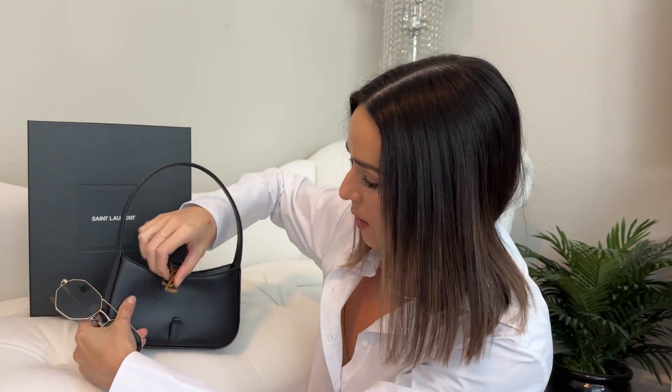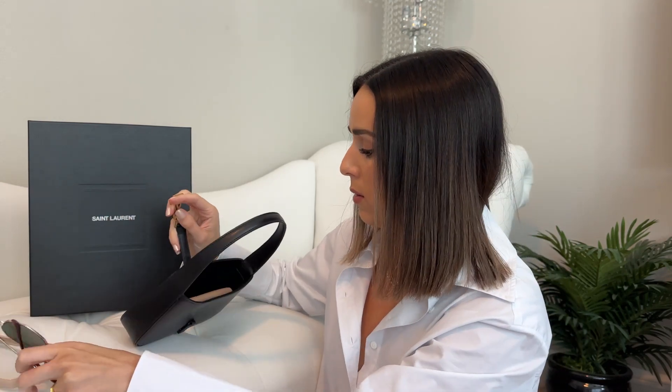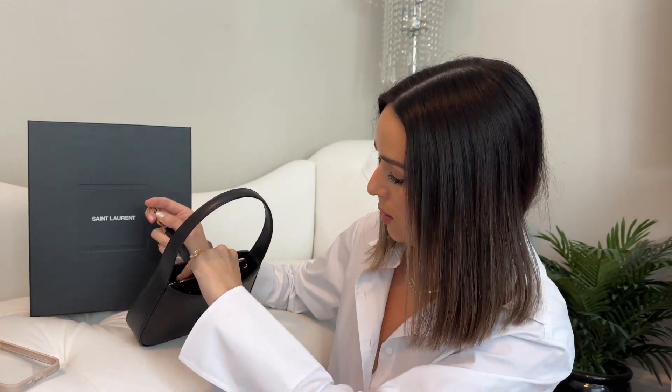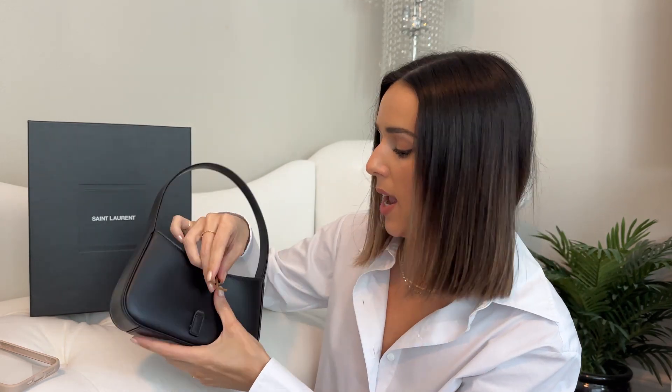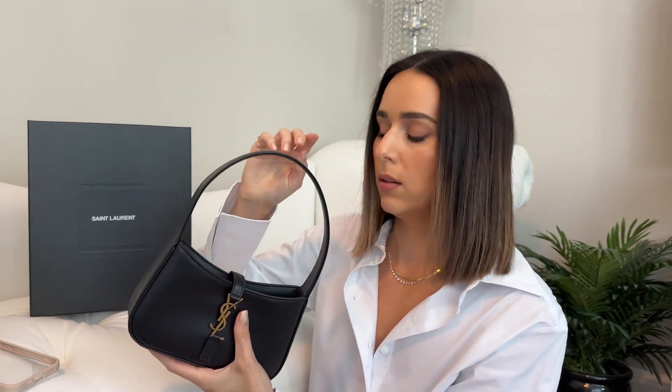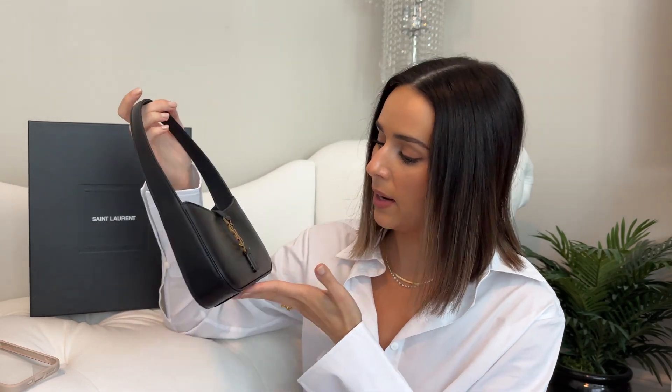If you took out your phone, you could maybe fit a pair of sunnies, but it would have to be a soft case and they couldn't be super bulky. You could probably also fit AirPods in there. But you really have to minimize what you're going to carry with this bag.